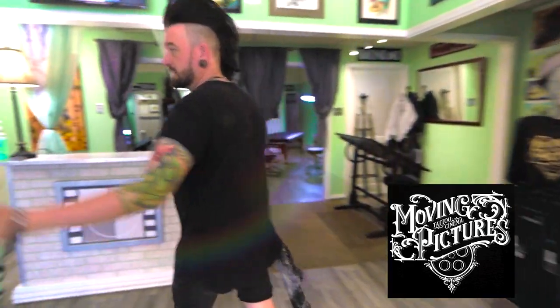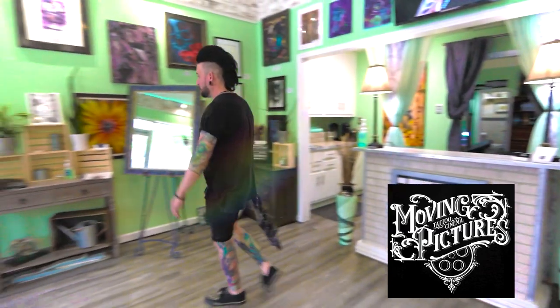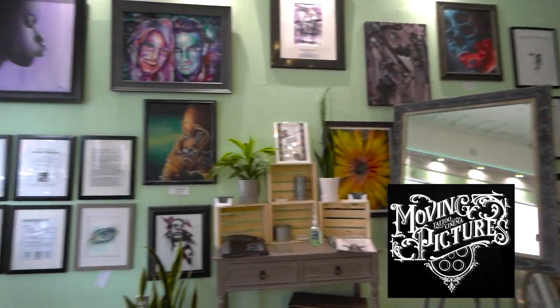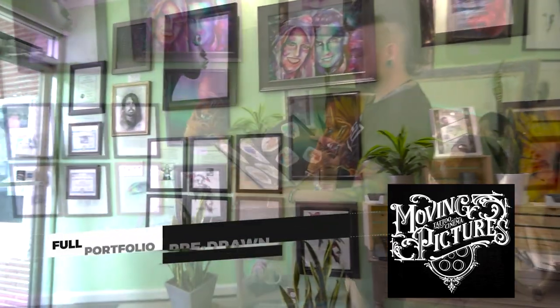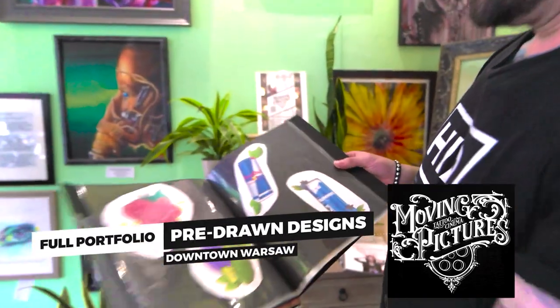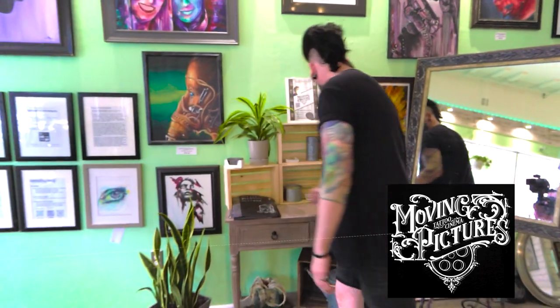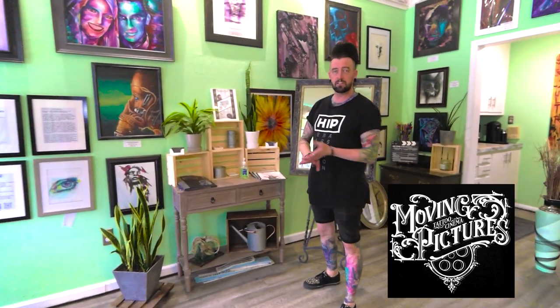All of our clients can come in and take a look at pre-drawn designs in our books — fully rendered, fully colored stuff — if you don't have an idea. We also have portfolios of pre-existing work, so if you don't know styles or artistic terminology, we can walk you through.